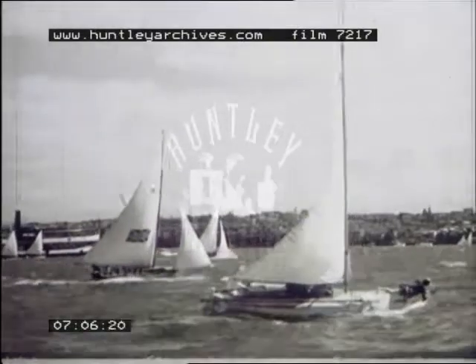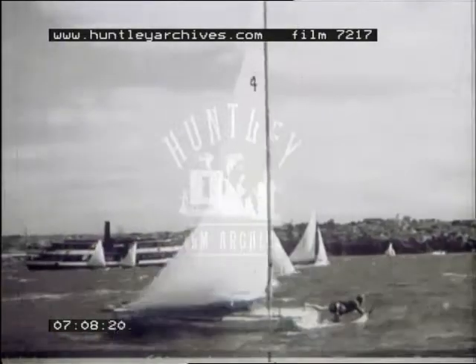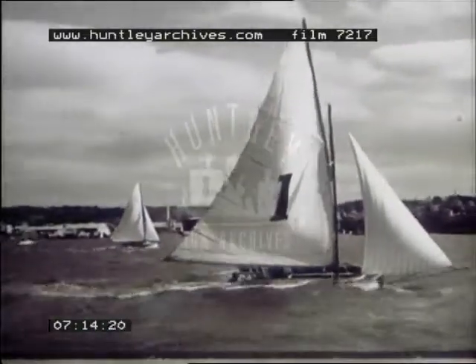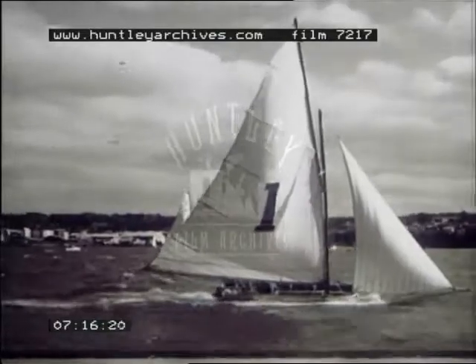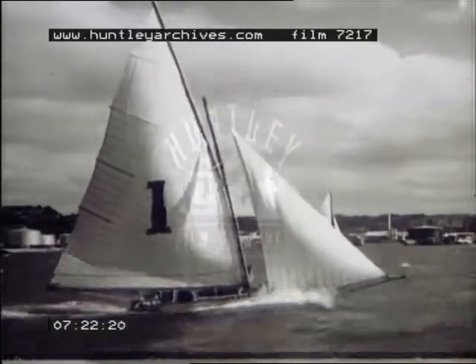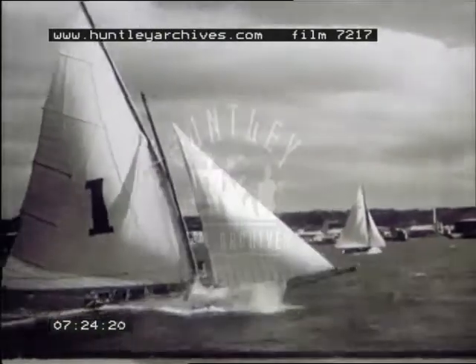Auckland's chances are lessened when Beverley loses her forestay and retires when she's sailing well and looked a certain place-getter. All eyes are now on the Auckland champion, Matara. She's completely out-sailing the Australians on the wind; the Aussies are finding the going tough, and their open boats are shipping a lot of water. Conditions are perfect for the more rugged Auckland boat, and she sails brilliantly through to windward.